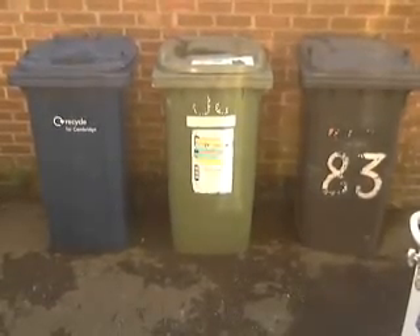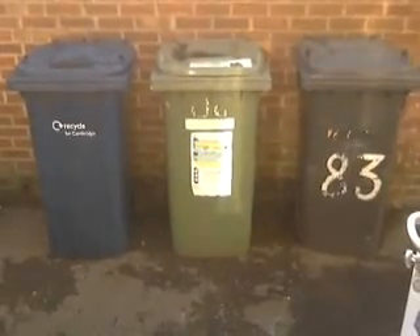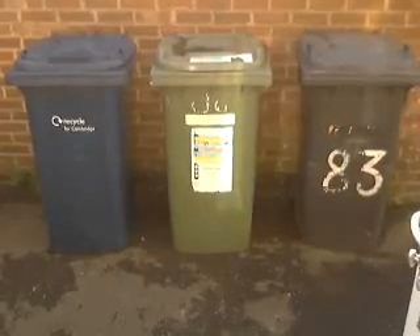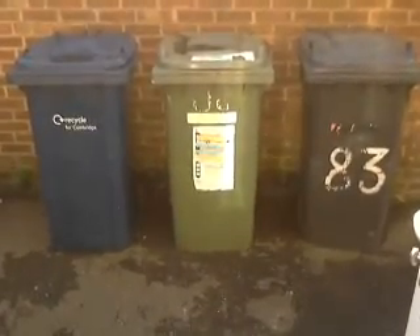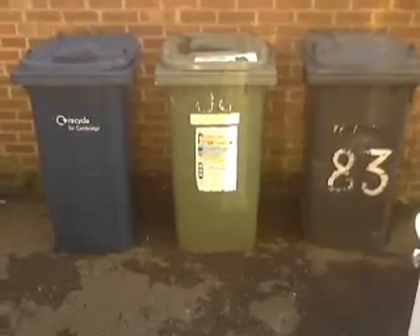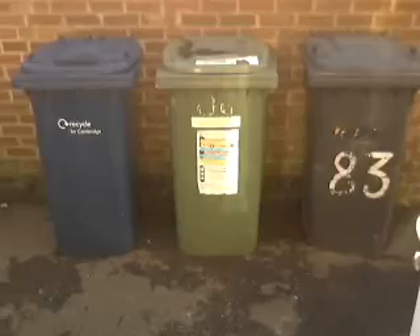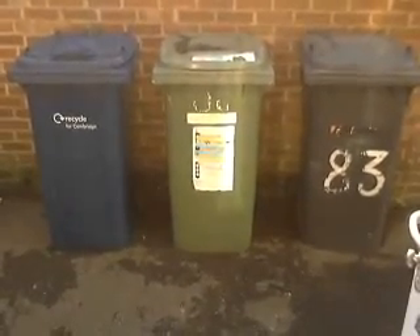Hello everyone, this is Chris. You can't see me this time because I'm going to be talking about recycling and the way that we organize our rubbish in the UK. We use the term rubbish. You might often hear words like trash and garbage — those are more terms used in the US. In the UK we always say rubbish, as in throw your rubbish out.